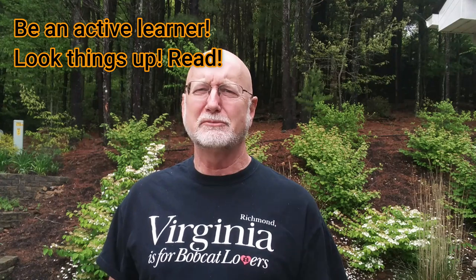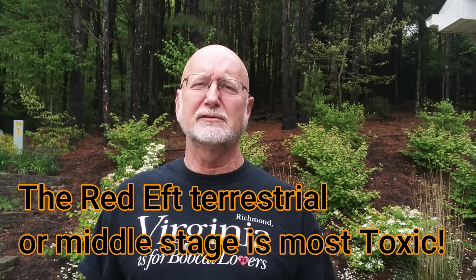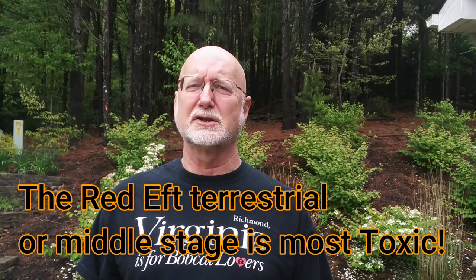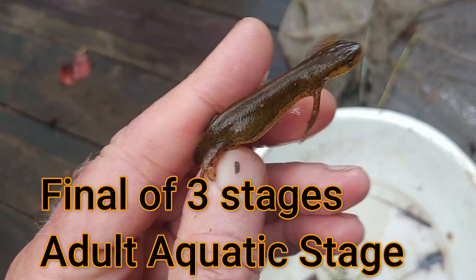I did some research — and I want you to do the same. When you find the name of an organism, research it, read about it, see what more you can learn. What I found is that this stage of the salamander is far, far more toxic than its other stages. It lives as a newt in a pond with dark colors and gills for its first year, then changes into this red eft stage and lives in woodlands for two to seven years. In the final stage it returns to the water. Of all those stages, this stage is the most toxic.